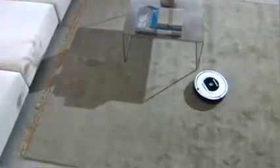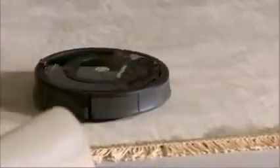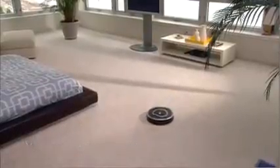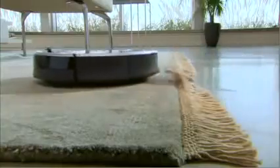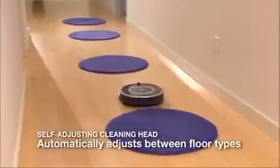Clean your carpets and floors without lifting a finger. The iRobot Roomba vacuum cleaning robot gets rid of dirt, dust, pollen, allergens, and pet hair on its own at the touch of a button. Millions of Roomba robots have been sold worldwide. Roomba's powerful vacuum thoroughly cleans your carpets, hardwood, tile, and linoleum floors.